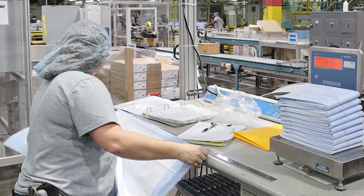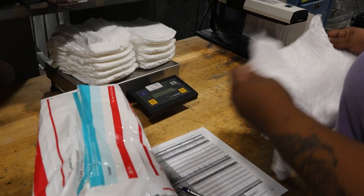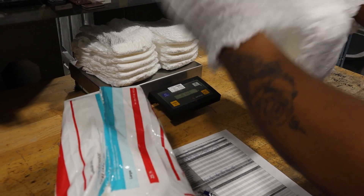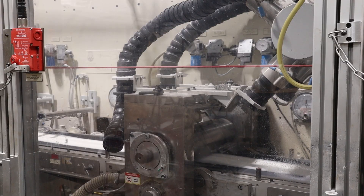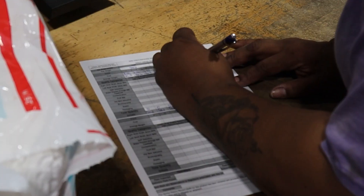Maintaining quality is a continuous process and is everyone's responsibility. Every 30 minutes, the operator is required to document quality checks by inspecting and weighing the packaging. There are daily goals, including overall efficiency for the machine and a waste goal. Goals are monitored and documented throughout the day.